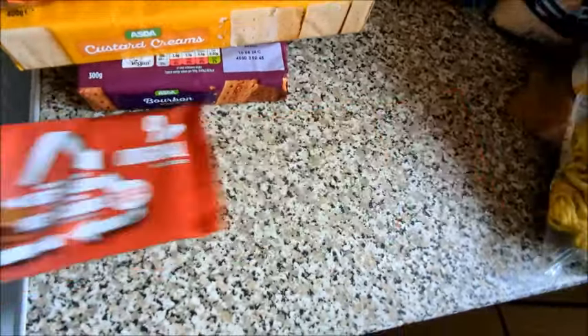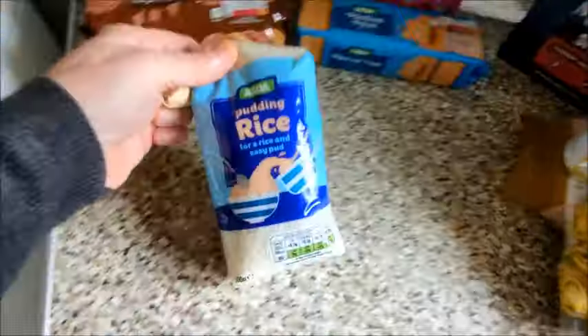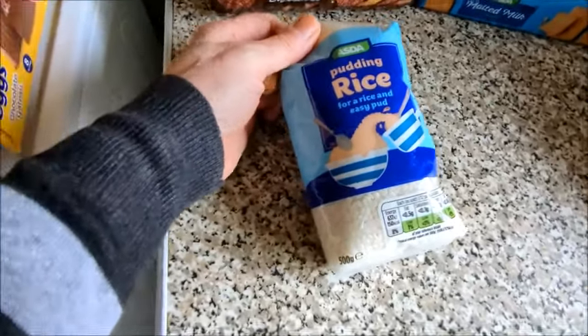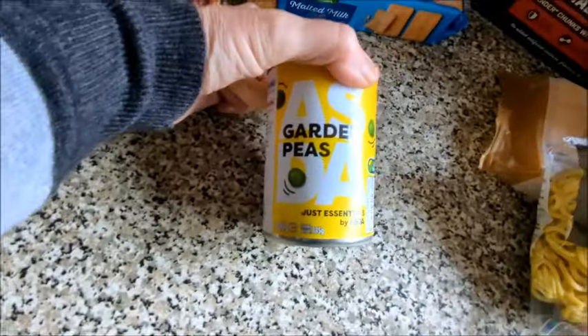They're on offers and deals so I'm going to buy them. Pudding rice — just to make my own rice pudding. It's only a small bag, 500 gram, but I won't have it all the time.